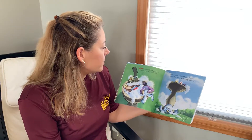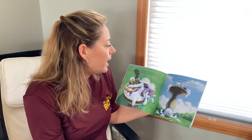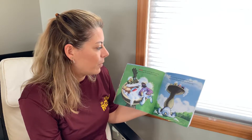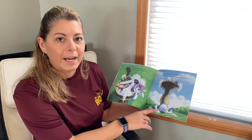Five hooting owls having quite a scrub. And if one hooting owl should fall out of the tub, there'll be four hooting owls having quite a scrub. Oh my goodness, he fell out of the bird bath.